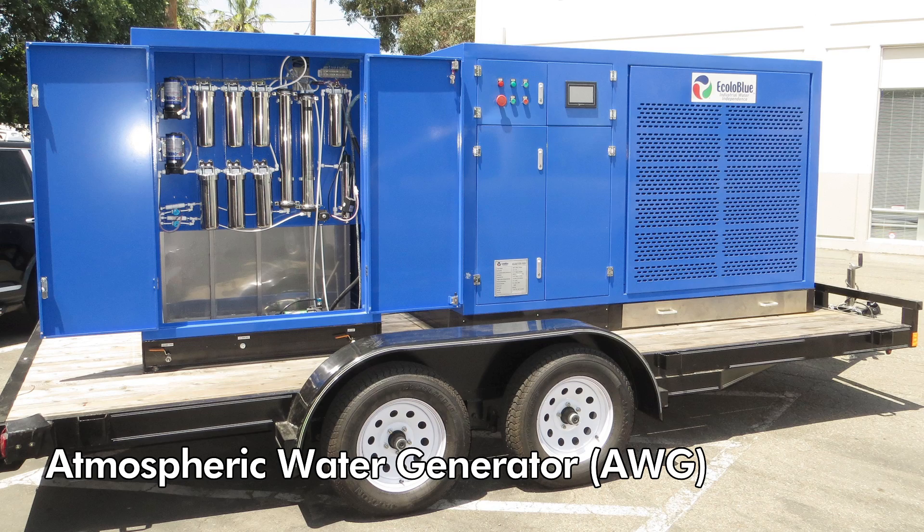Another way is an atmospheric water generator. That one is really cool — it just pulls water out of the air, takes whatever's naturally in the environment. It converts the humidity, which of course there's not a lot of in the desert either, but in the evenings the humidity level goes up, so you could use it then. Another way is water hauling, where they literally just drive truckloads of water to the place and you store it in a cistern.